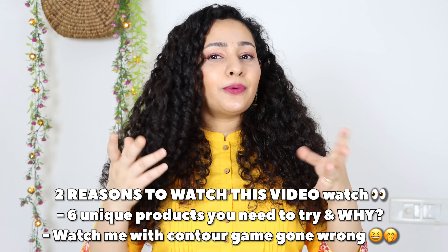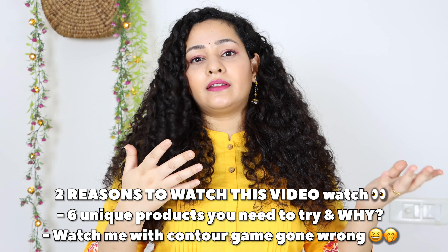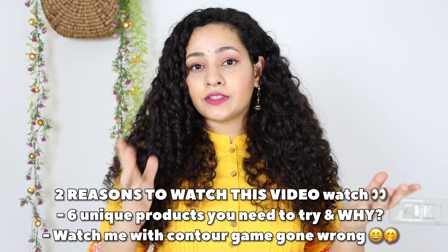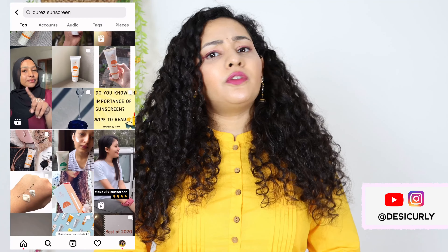Namaste, you gorgeous people, welcome back to my channel. My voice is still not okay, but you should bear with it because I don't know when it's going to get fine, so I'm just continuing to make videos.